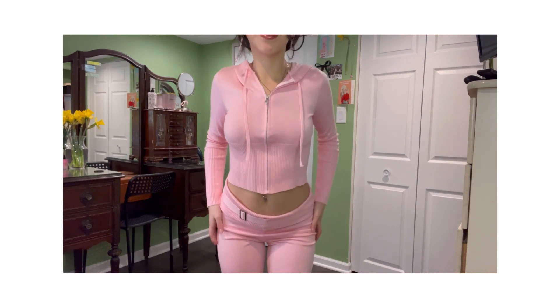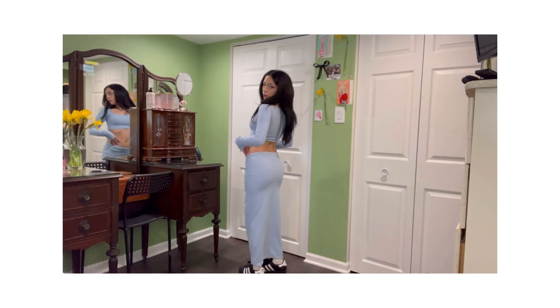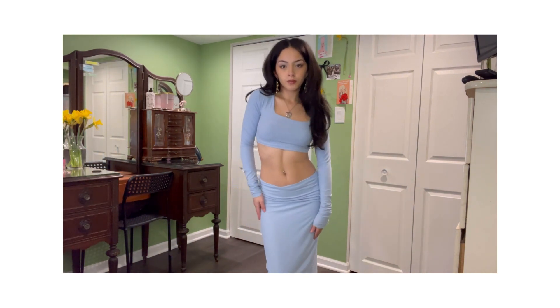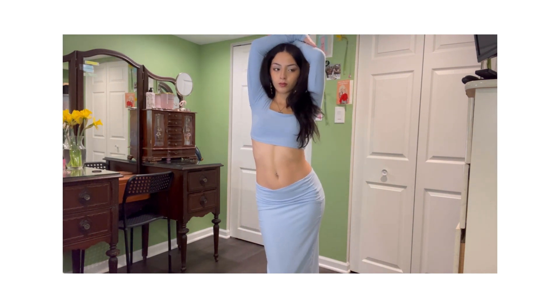And this set I'm about to show you, I actually made myself. I'm not going to shut up about mermaid core, you guys. I feel like the long skirt is definitely giving mermaid tail vibes. Let me live — I think it's cute.